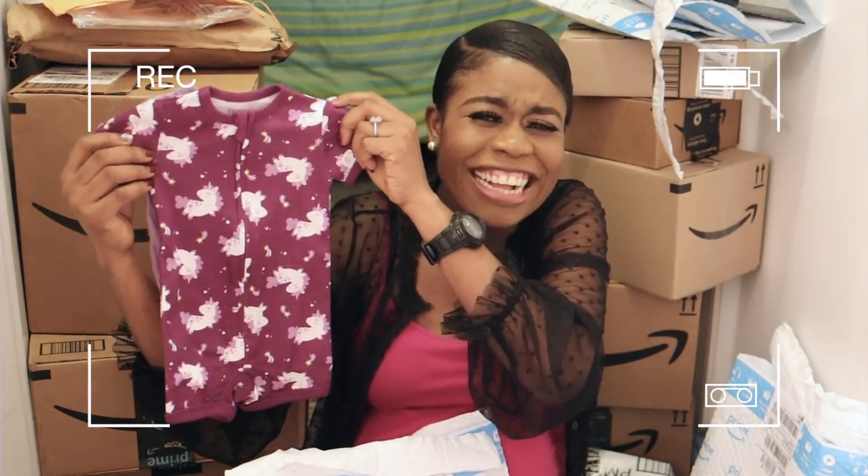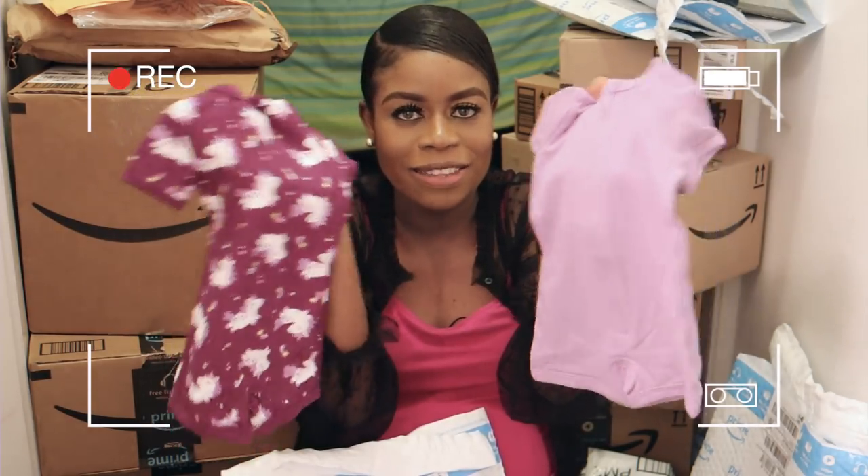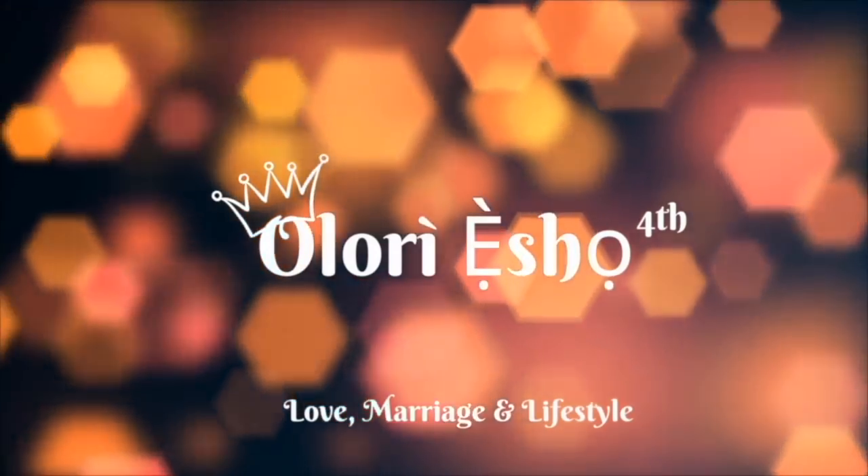Hi, my name is Identity Care, or Olori Esho. On this channel I create content that relates to love, marriage, lifestyle, babies, dating, relationships, and all of that. If you're interested, please subscribe to my channel, check out my other videos, thumbs up this video, and let me know down below that you are a new subscriber. Today I'm doing an unboxing video!